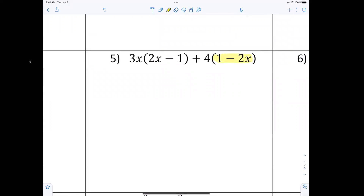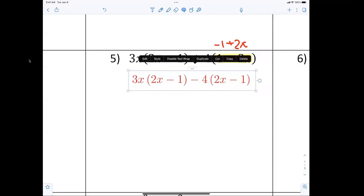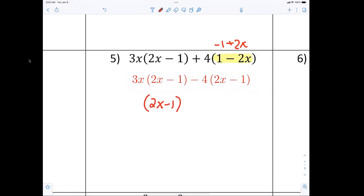Over here, these are not the same, so I must factor out a negative. In this part right here we're going to say 3x parentheses 2x minus 1, and the negative 4 becomes negative 1 and the 2x becomes positive 2x. Now are those the same? Yes — so I write them as 2x minus 1. Now you can see 2x minus 1 is common and we have 3x minus 4.